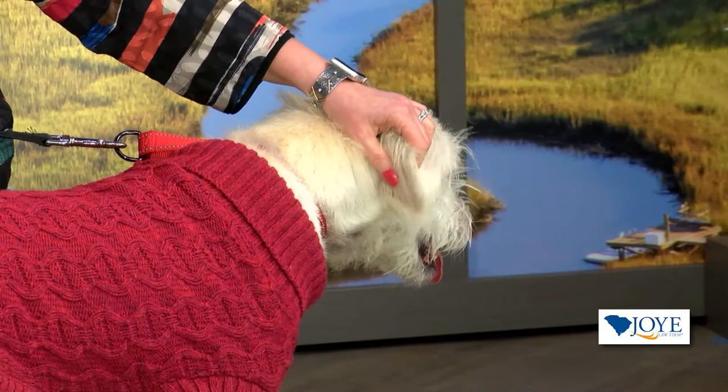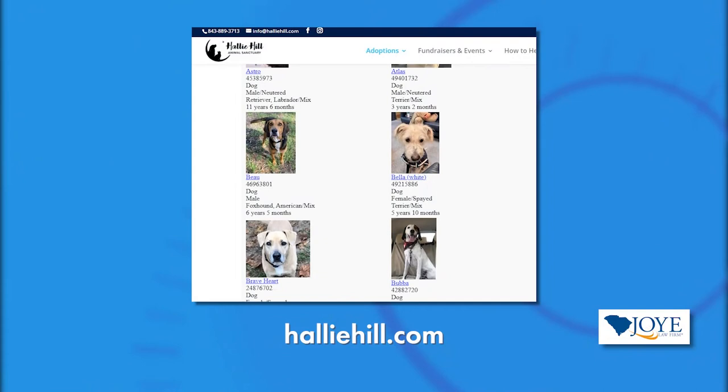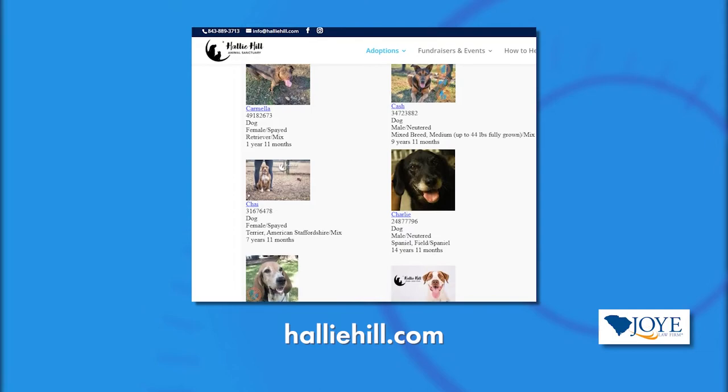She's a love — she really is a sweet girl. And she brings awareness to the need to adopt older pets. Yes, at Hallie Hill we have mostly senior pets. About 80% of our dogs are eight years or older. There are a lot of senior pets out there that need a loving home, and they have lots of life and lots of love to give. You give them all that love and they will live for a very long time.